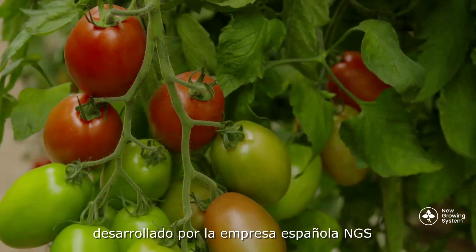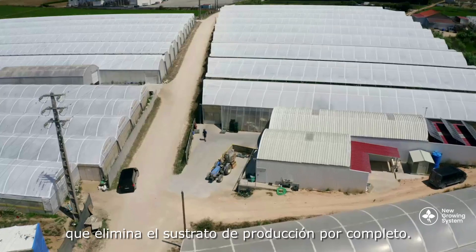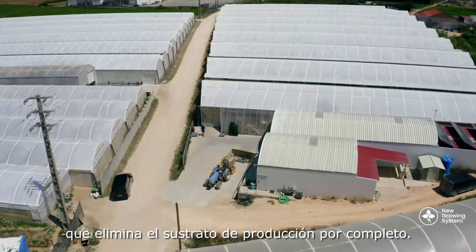They're trialing a system developed by a Spanish company, NGS, that does away with growing medium altogether.